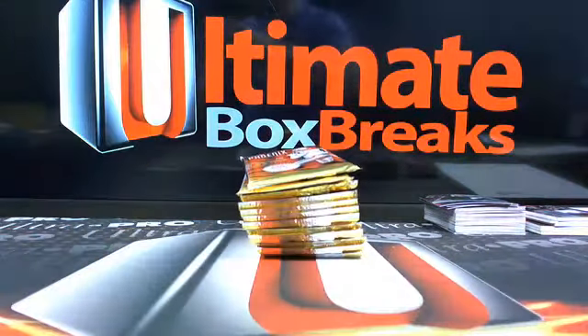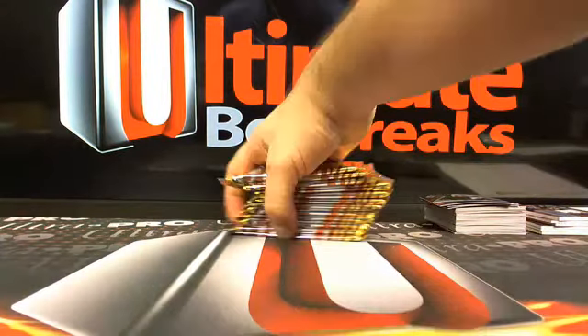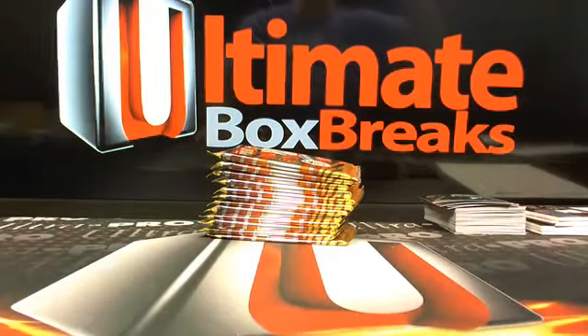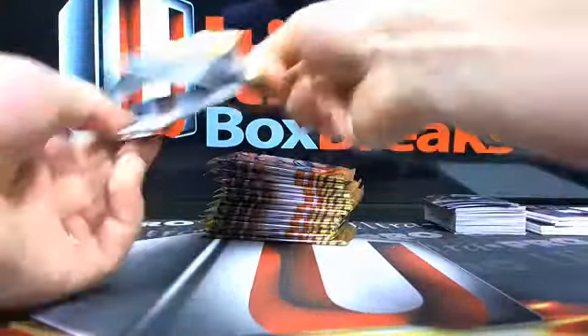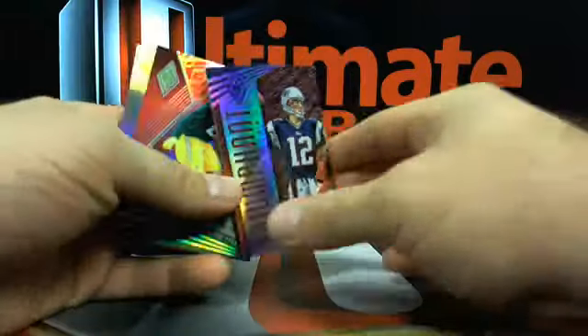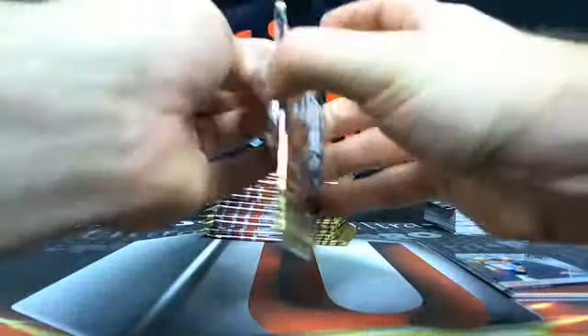Final box of Phoenix. As I said, you get New England in this break, you're gonna get multiple serial numbered Tom Brady's and all of them sell well.